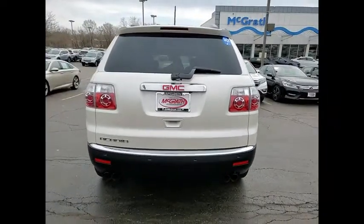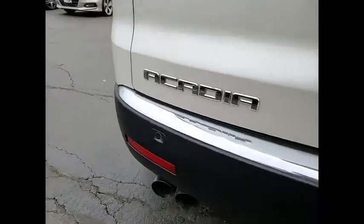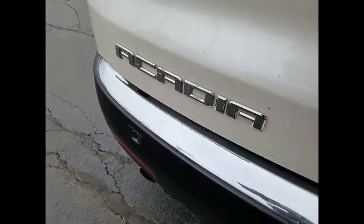This vehicle has less than 125,000 miles. Here are some of this vehicle's great options: tire pressure monitor,